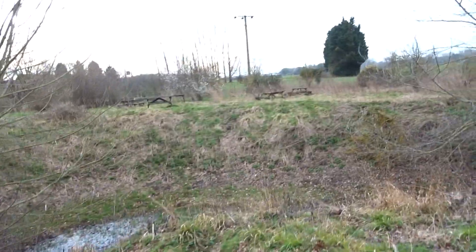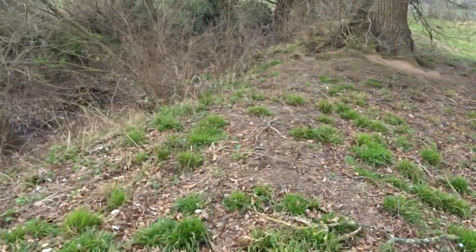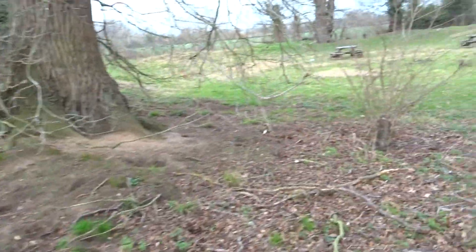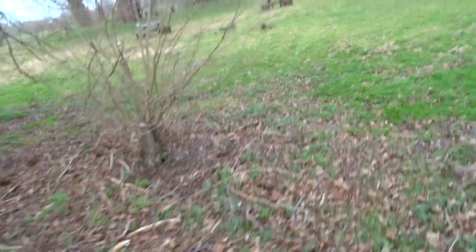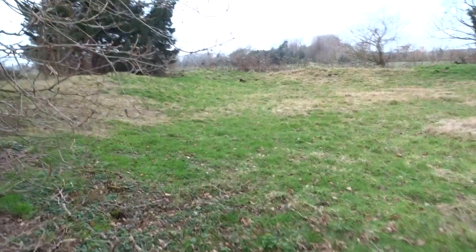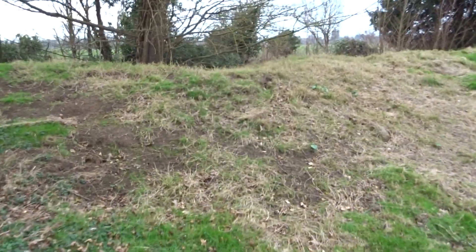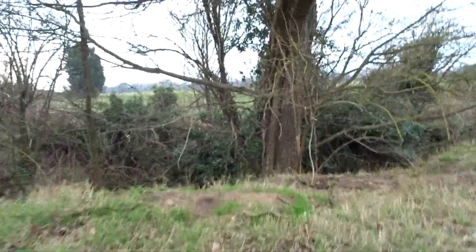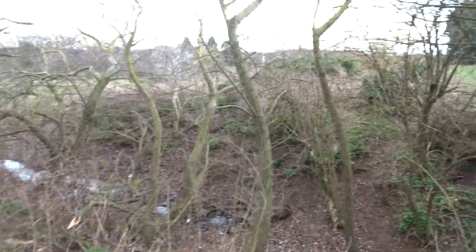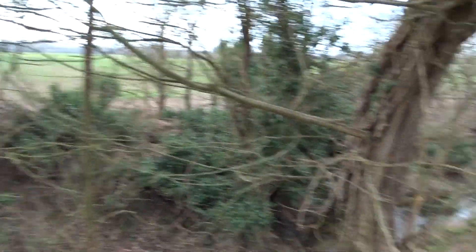The earthworks aren't that high now, but they would have been higher. You can see rabbits have been digging around — that's what happens to these places. This one is looked after by the local council or the Friends of Gannick Castle, so it looks relatively well maintained. I did go down that ditch earlier and back up — that would have been a lot steeper in the day.